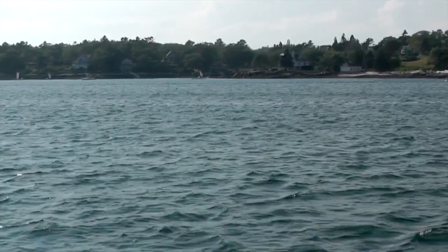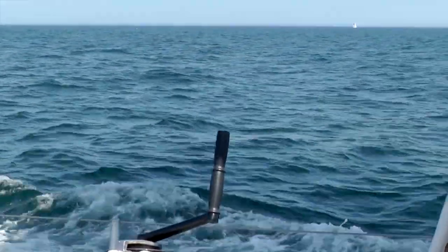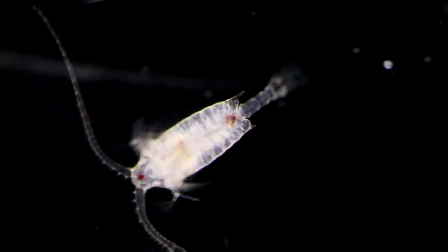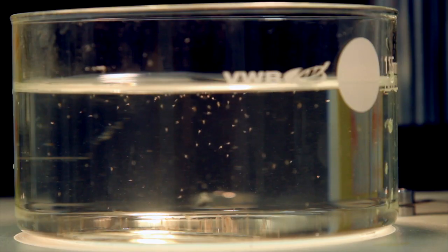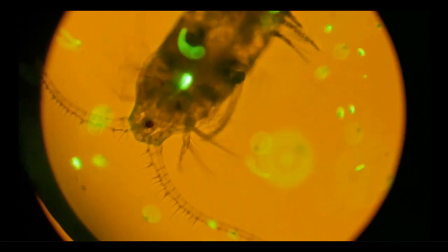These are really cool little crustaceans, a bit like tiny shrimp, and they're important because they're present in vast numbers in our oceans. They're actually one of the most dominant species on the planet. They're also a really important bottom-of-the-food-chain food source which lots of other species like fish and whales rely on for their food.